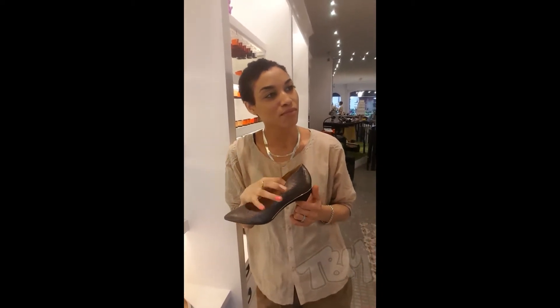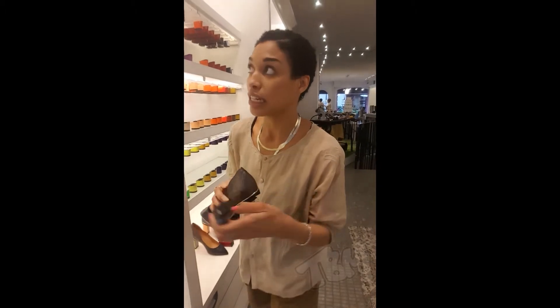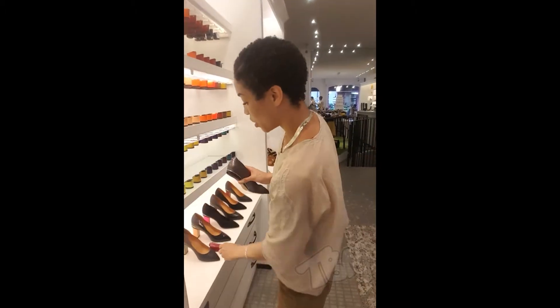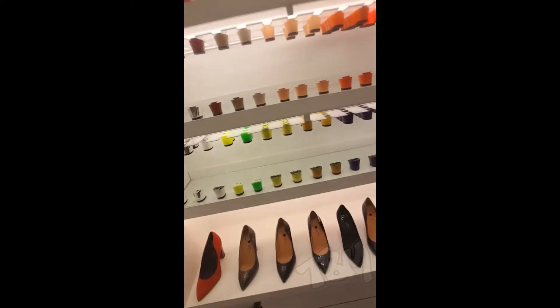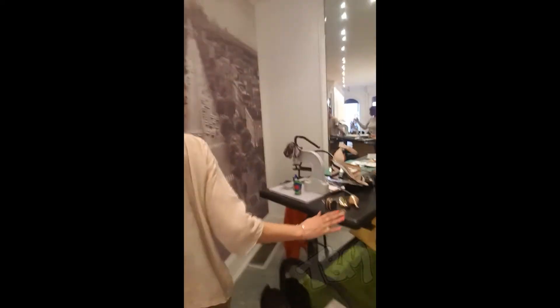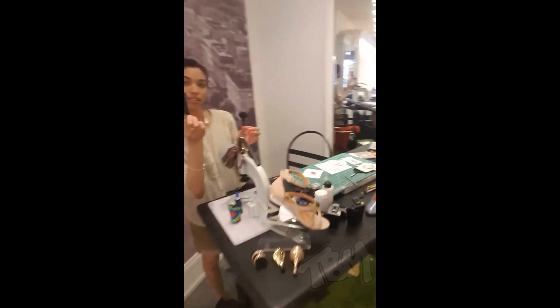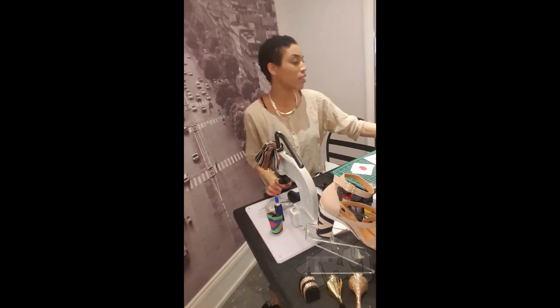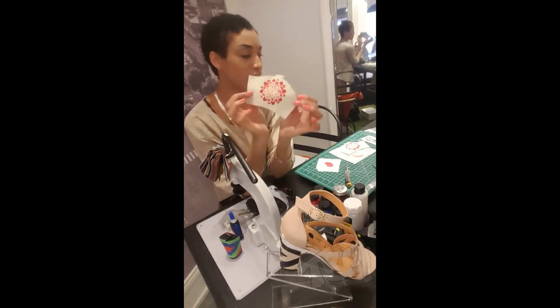Tell us a bit about what you specialize in. So myself, I specialize in the custom heel design. I'll take you over to my workshop. I work with the different styles — sample pieces like this that are raw. I use raw heels and I recreate them into something else. These are the raw materials that we work with.